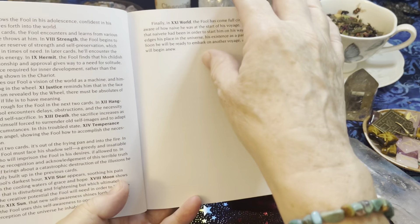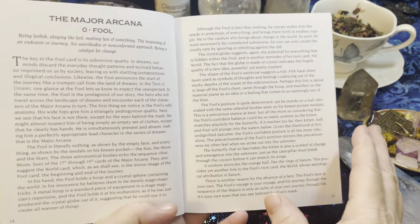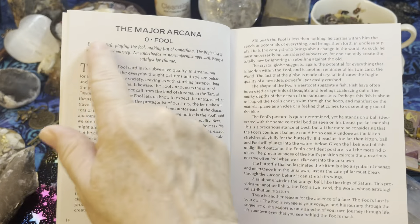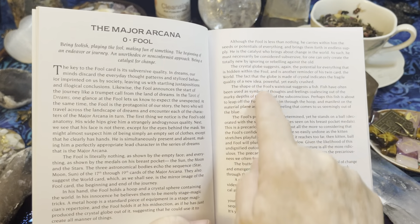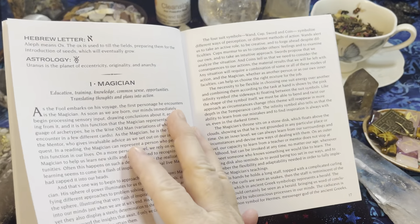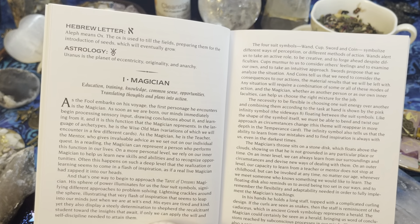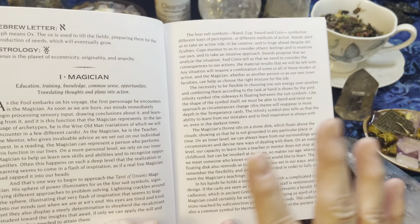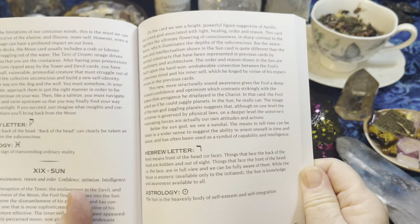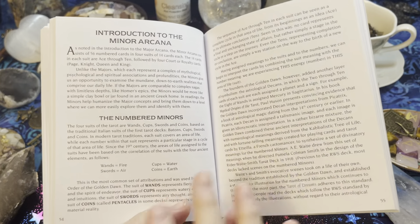For the major arcana there's a brief introduction, and then we have a full introduction to every card. This one has a summary and then it has a full explanation of the artwork, and then the Hebrew letter and the astrology and what they mean. So there's a lot of layers of information on this.